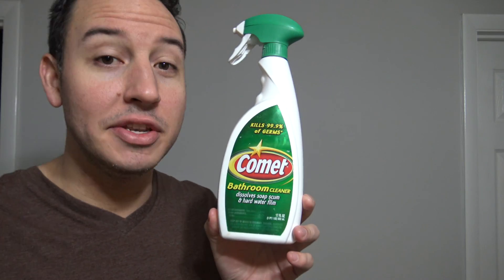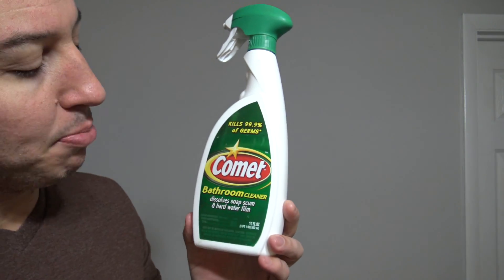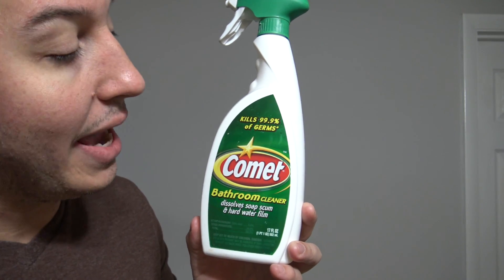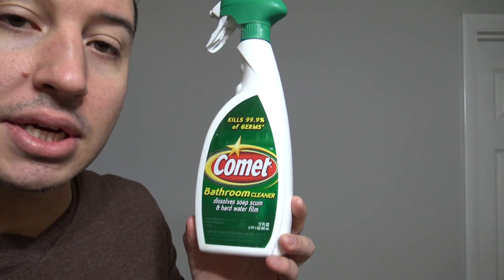Here's an example of a product that does both at the same time — this is our pink unicorn. Comet spray bathroom cleaner: it dissolves soap scum and hard water film, so it's removing soil, and it has a disinfectant built in that kills 99.9% of germs.